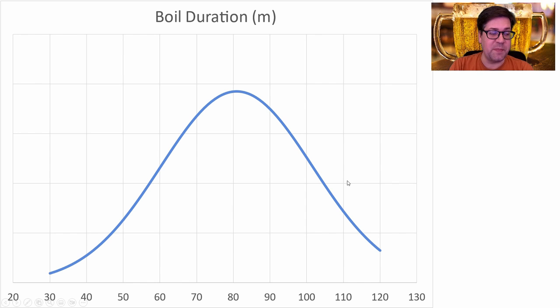Boil duration shows almost a full bell curve between 30 and 120 minutes with an average of 80 minutes. That's where I will be — 80 minutes.